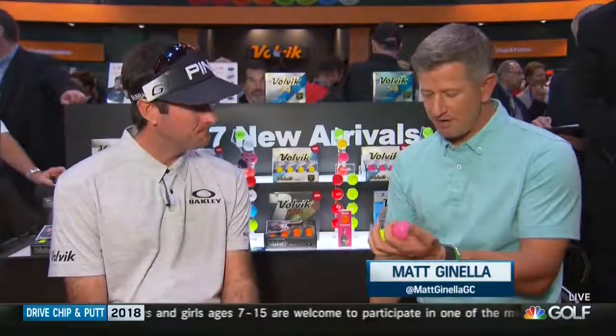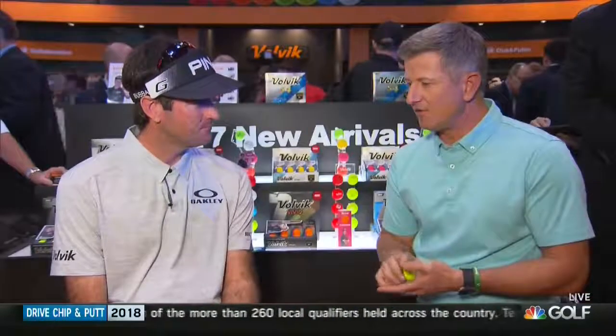Here with none other than two-time Masters champion Bubba Watson. Bubba, we have heard you are now with Volvic. In terms of equipment in your bag, we talk about 14 clubs all the time, but do you consider the ball sort of that 15th element of equipment in your bag?